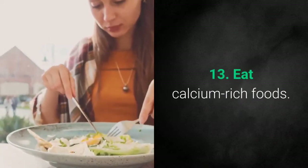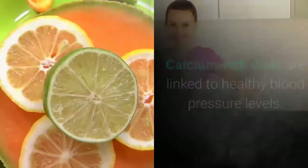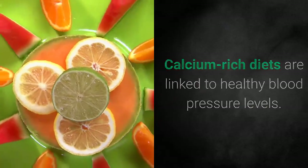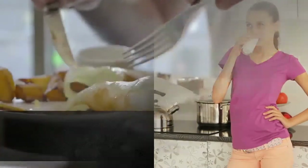13. Eat Calcium-Rich Foods. People with low calcium intake often have high blood pressure. Calcium-rich diets are linked to healthy blood pressure levels. Get calcium through dark leafy greens and tofu, as well as dairy.